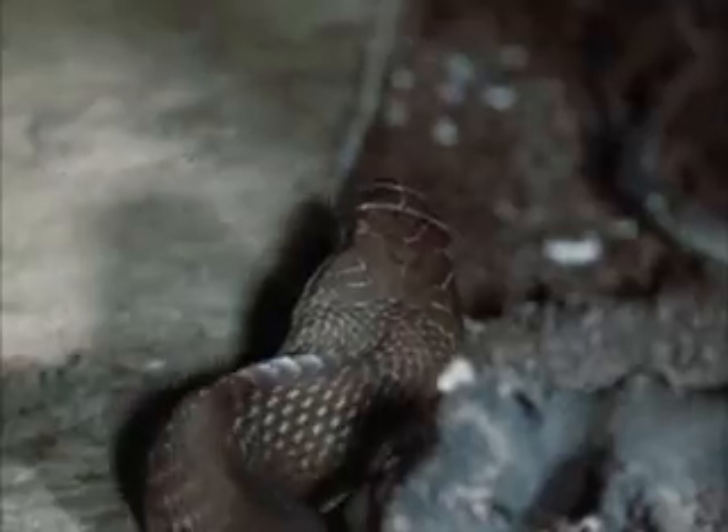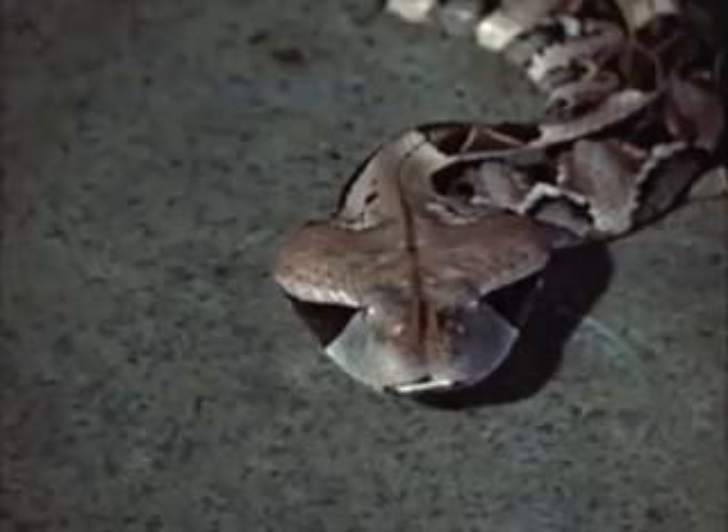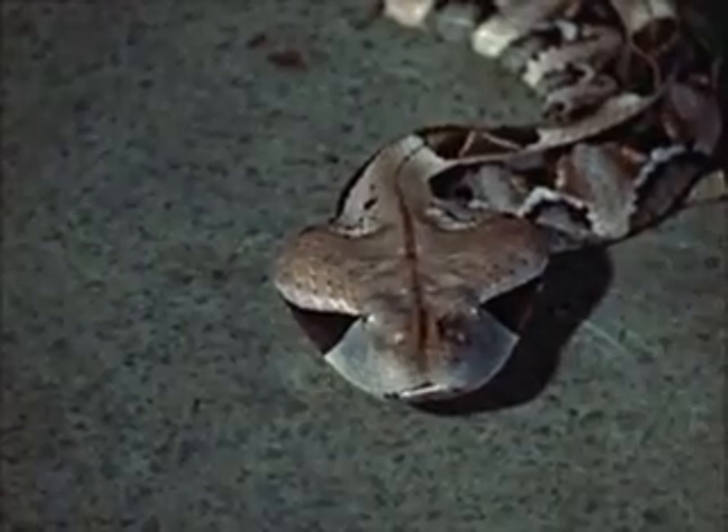In a limited time, it is impossible to consider in detail all aspects of this subject, but the characteristics of the different groups of snakes and their venoms and the principles of adequate treatment should be widely known and are dealt with in this film.